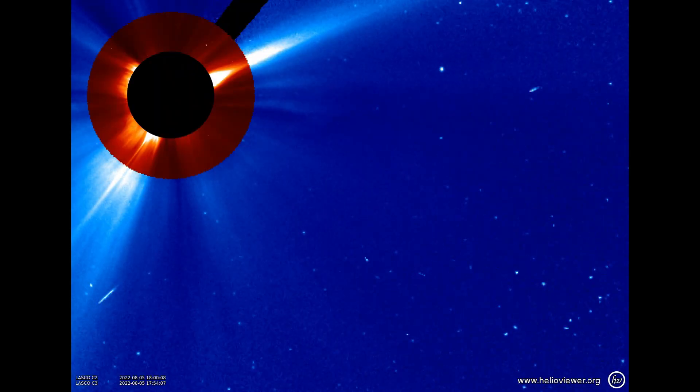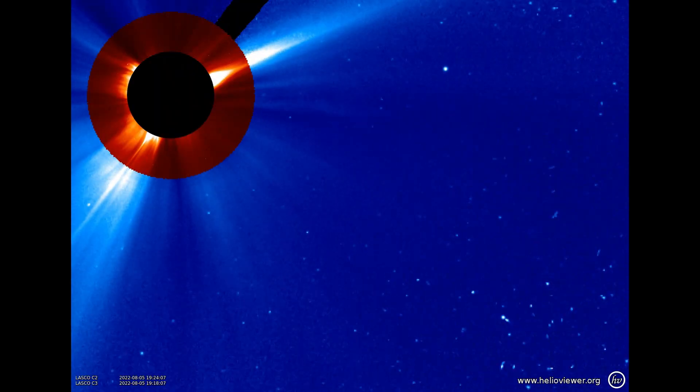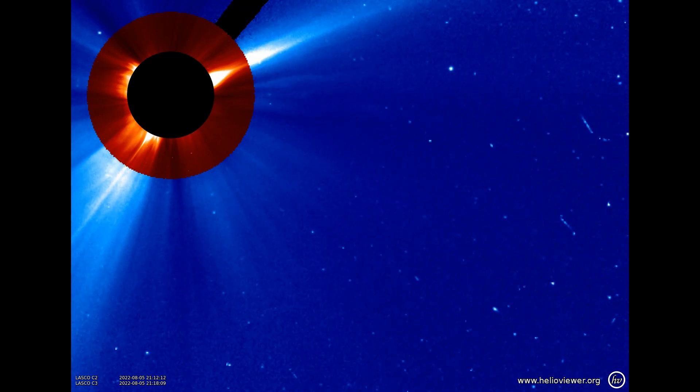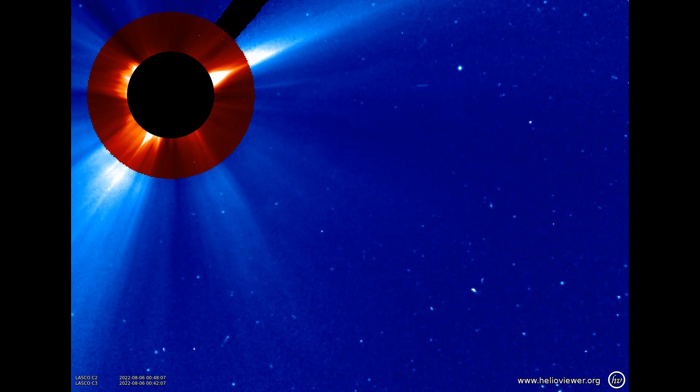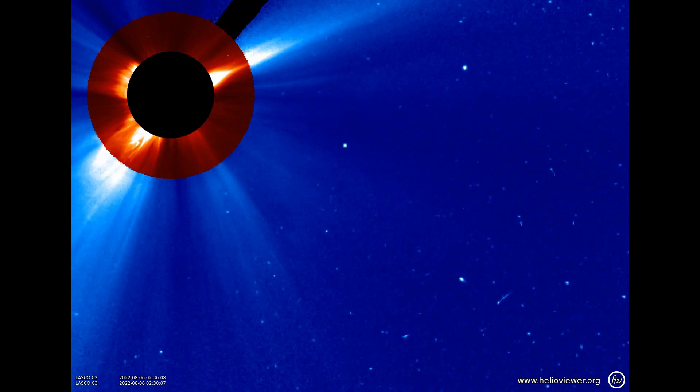And now for something completely different. Early in August, a small comet headed towards the sun. You can see it coming in here from about 4 o'clock in the field of view and heading straight towards the sun. Unfortunately, it doesn't survive the experience.